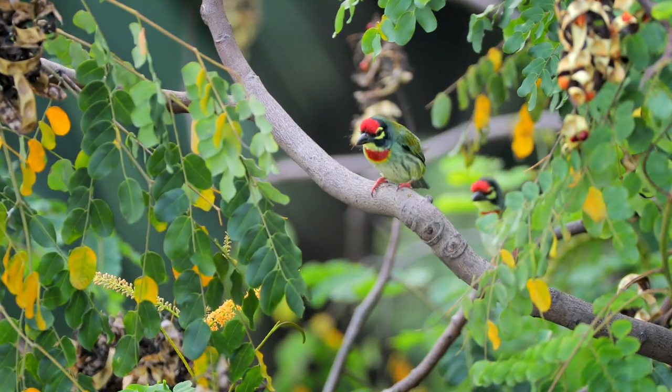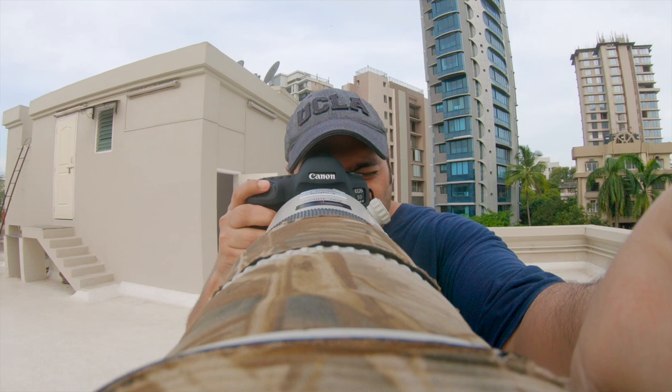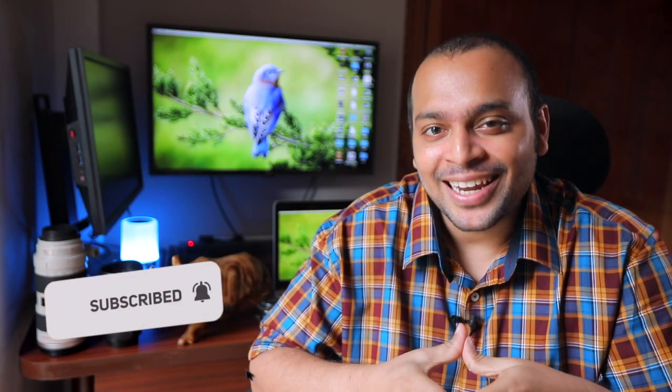The next species on my list was the coppersmith barbet — the official bird of Mumbai. After a total of about eight odd hours spread across five different attempts, a hidden paradise slowly began to reveal itself. Stick around for the entire video and I'll show you how consecutive failures eventually resulted in the most fruitful outcome.